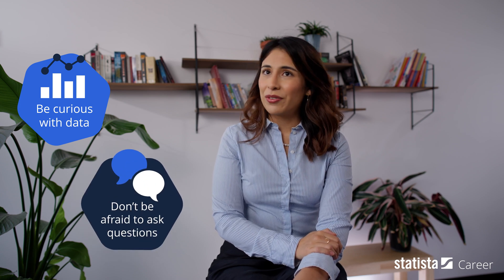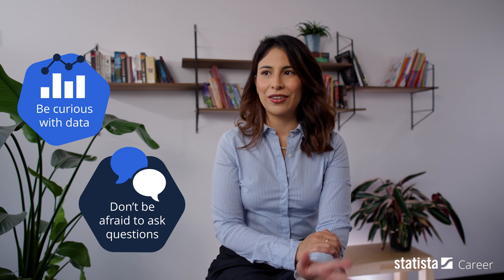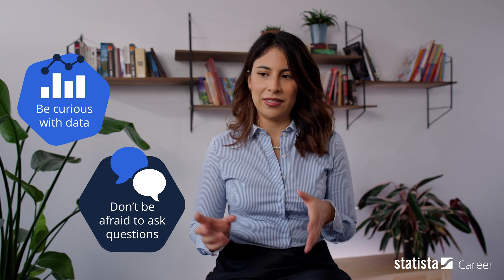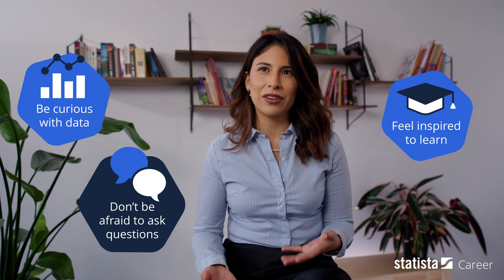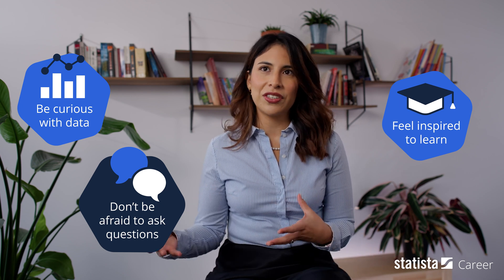To not be afraid to ask questions. I think that's something that a lot of people who are starting out in their career are worried about — what are they going to think if I don't know this. But this is really an environment where you're encouraged to learn, to ask these questions, and to grow.